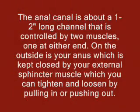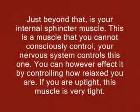The anal canal is about a 1-2 inch long channel that is controlled by two muscles, one at either end. On the outside is your anus, which is kept closed by your external sphincter muscle, which you can tighten and loosen by pulling in or pushing out. Just beyond that is your internal sphincter muscle. This is a muscle that you cannot consciously control.